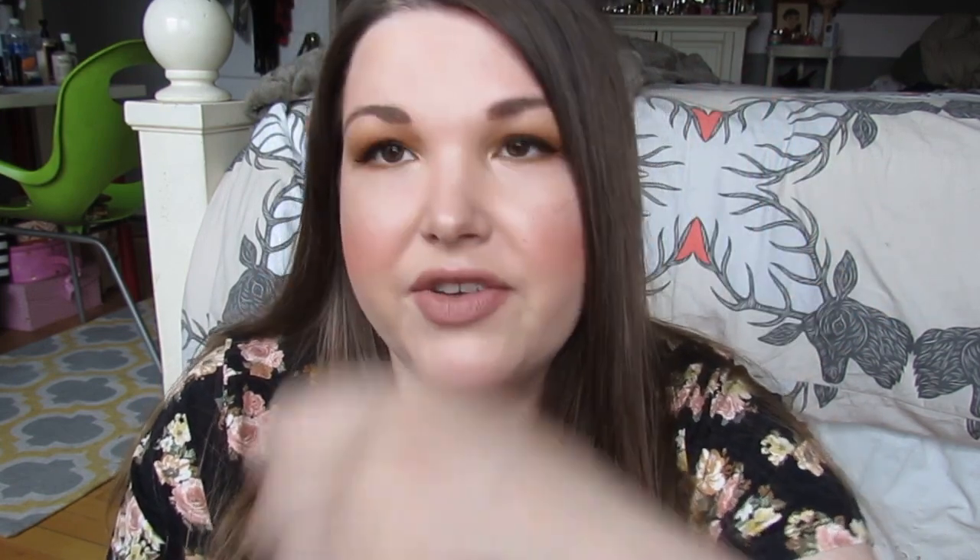The first one is from the new Bite Beauty Lush Bouche line — two of these are actually from that line. This one is called Honeycomb and it's what I'm wearing on my lips right now. I'll do a little hand swatch too. I think this formula is so great — goes on creamy but looks more matte, and the taste is really good. At first it tastes like orange and then like bubblegum. I am big time loving this lipstick.